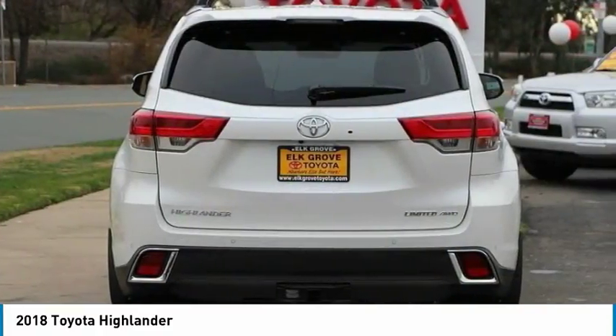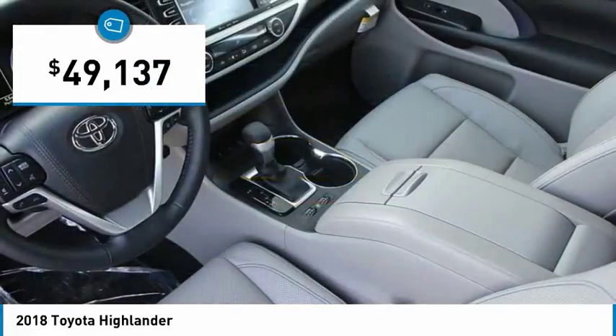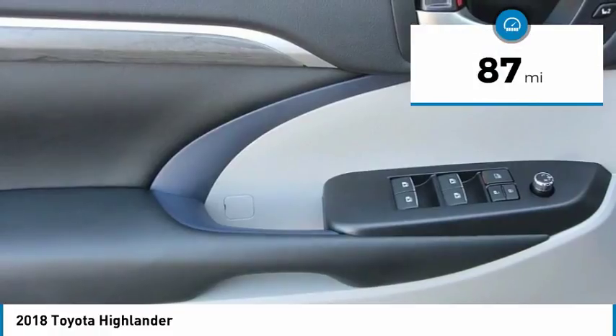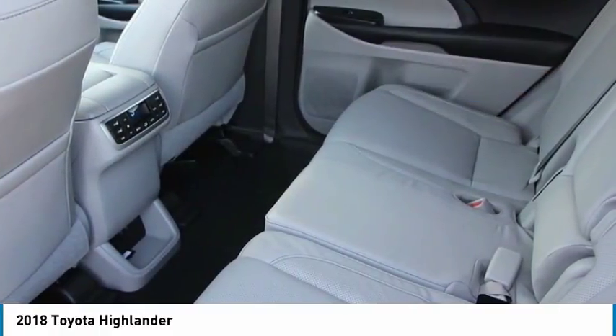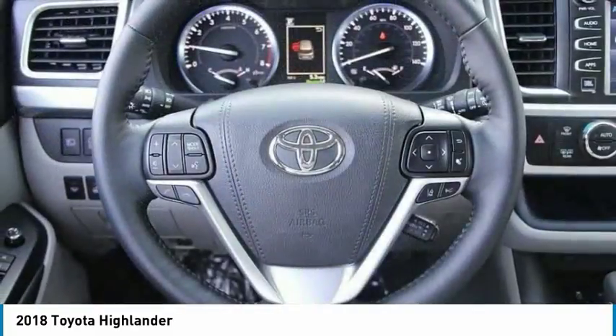A 2010 top safety pick, the Highlander is where substance meets style and is priced below $50,000. This vehicle has less than 100 miles. Here are some of this vehicle's great options: second row bench seat. This vehicle offers reliability and good looks at a great price.